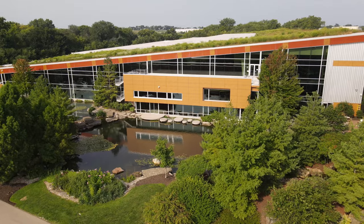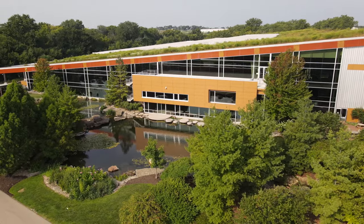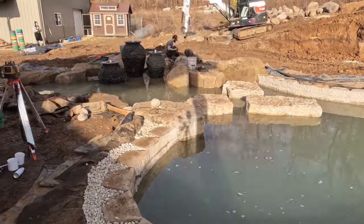Hey everybody, it's Brian with Team Aquascape and I am sitting here in our studio in St. Charles, slash Aqualand USA. Usually if I'm here in the studio it's because the season's just about over, and I started thinking about the most common question I get this time of year: what do we do all winter long?